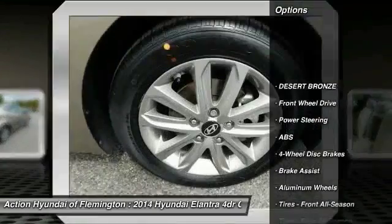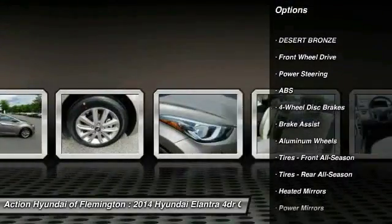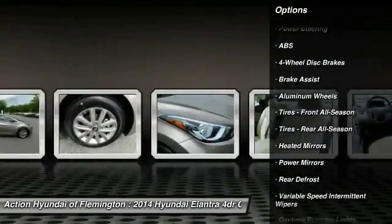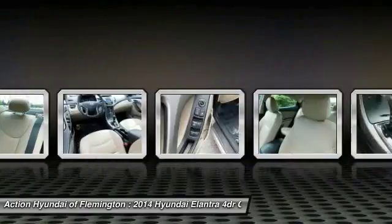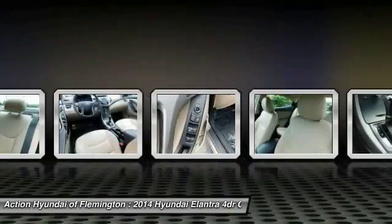Traction control, keyless entry, anti-lock braking system, stability control, adjustable steering wheel, driver airbag, power steering, aluminum wheels, cruise control, four-wheel disc brakes.